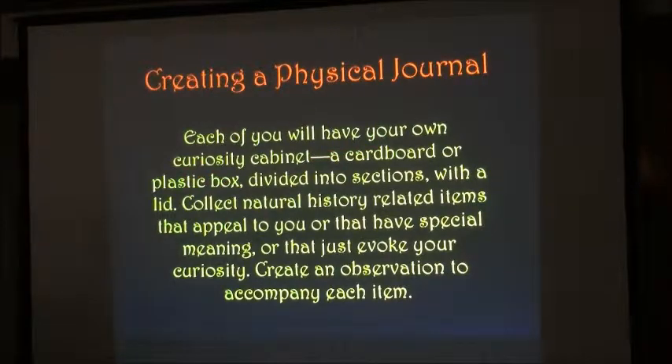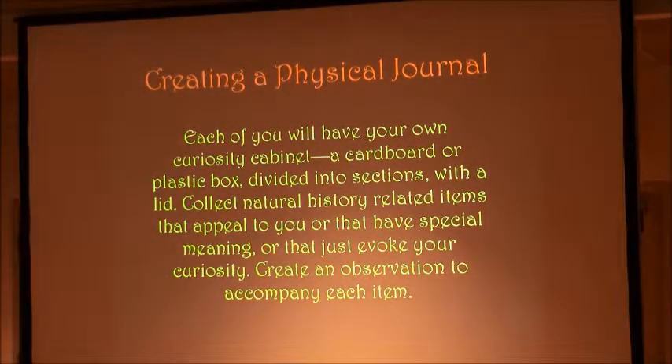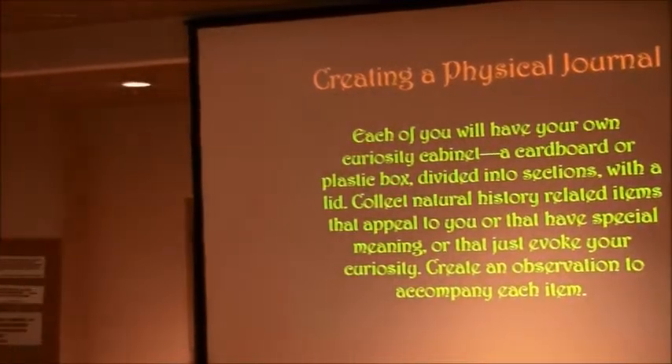Each of you will be given your own curiosity cabinet. It's a little plastic box divided into sections, and on the lid is a cabinet of curiosity label. We open it up, and here's the provenance that goes in.